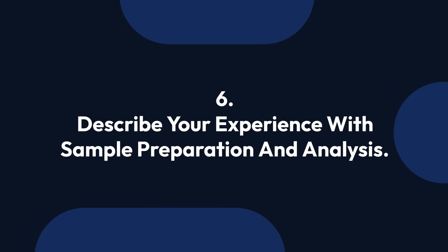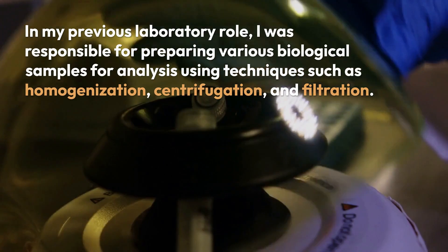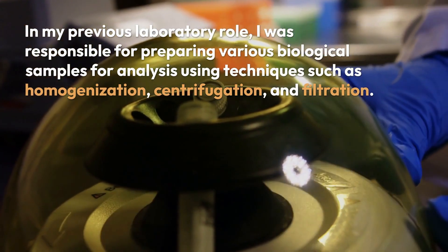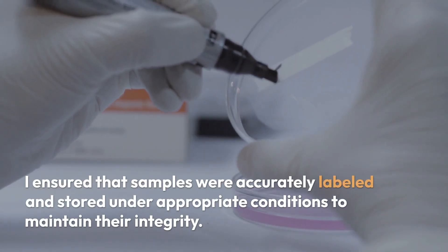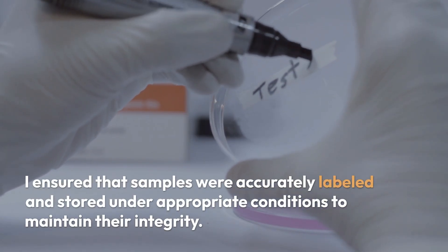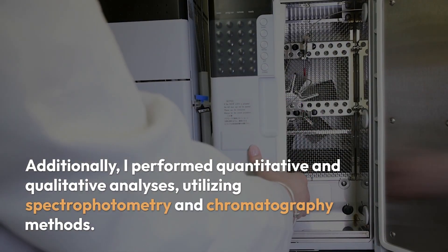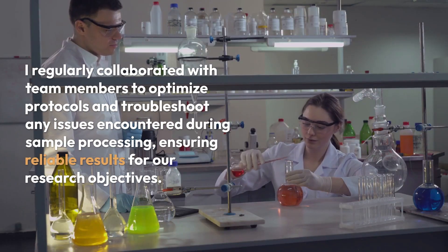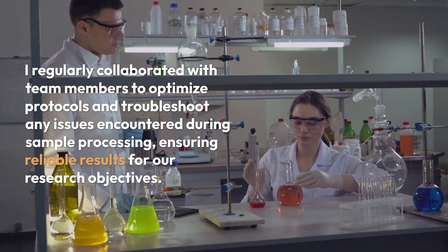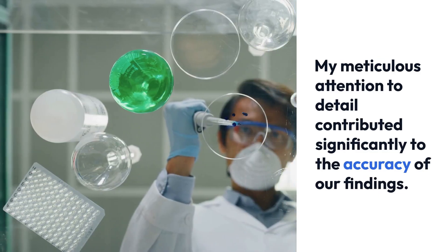Question 6: Describe your experience with sample preparation and analysis. In my previous laboratory role, I was responsible for preparing various biological samples for analysis using techniques such as homogenization, centrifugation, and filtration. I ensured that samples were accurately labeled and stored under appropriate conditions to maintain their integrity. I performed quantitative and qualitative analyses utilizing spectrophotometry and chromatography methods. I regularly collaborated with team members to optimize protocols and troubleshoot issues during sample processing, ensuring reliable results. My meticulous attention to detail contributed significantly to the accuracy of our findings.